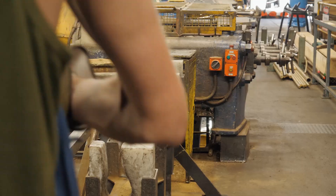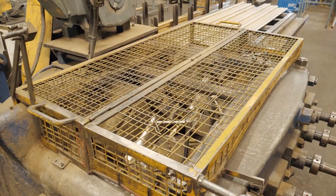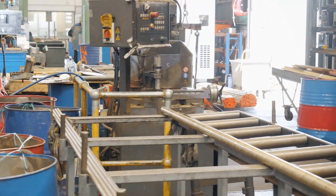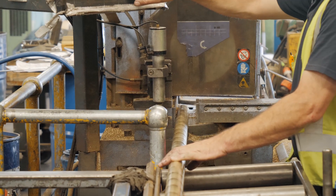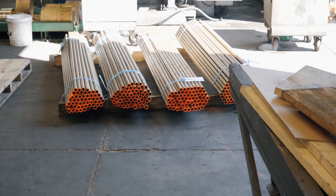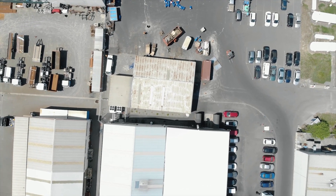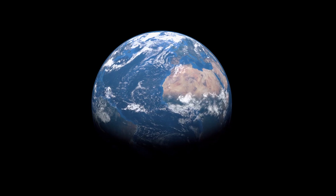And then it heads to our straighteners. Then down to our final docking saw that will cut to the customer's final requirement, and then out the door to the machine shop and be machined or sold to customers in New Zealand, Australia, America and even into China.